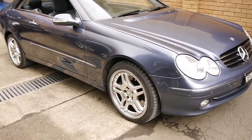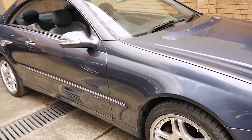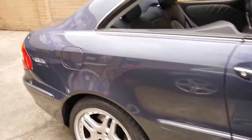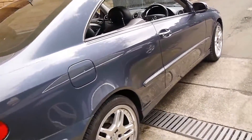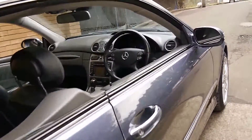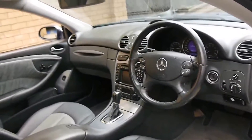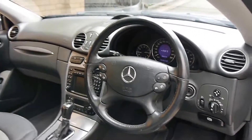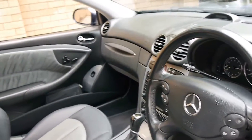Here we have a 2003 Mercedes-Benz CLK 500. This particular car is an Avantgarde and it's in very good condition. It's got these very nice looking Mercedes-Benz style alloy wheels. It came with a number of options including front and rear parking sensors and navigation. It's done 124,000 kilometres from new but it has a full Mercedes-Benz service history.